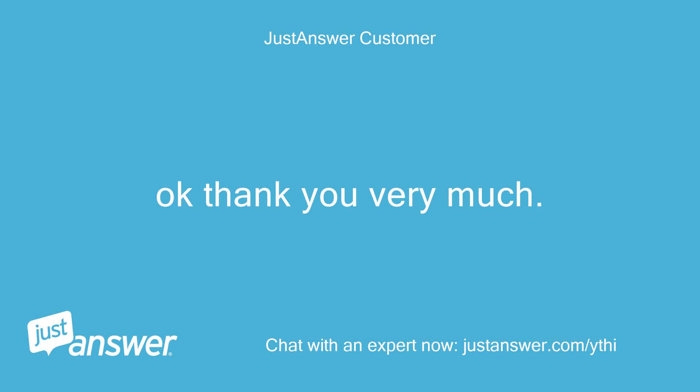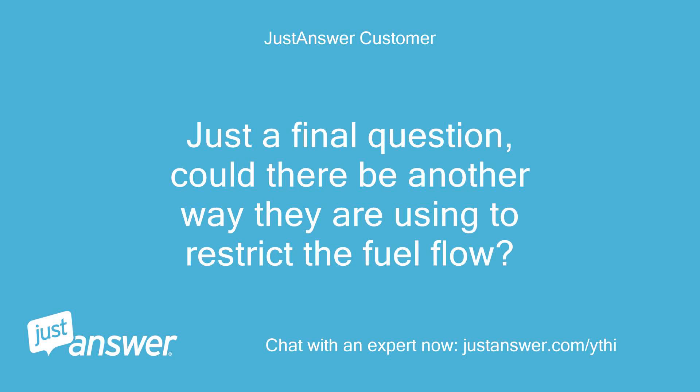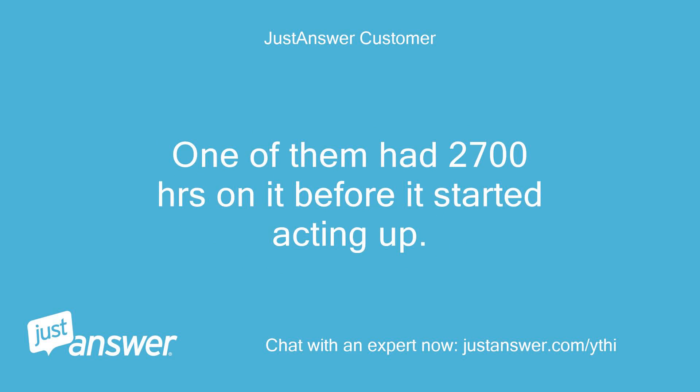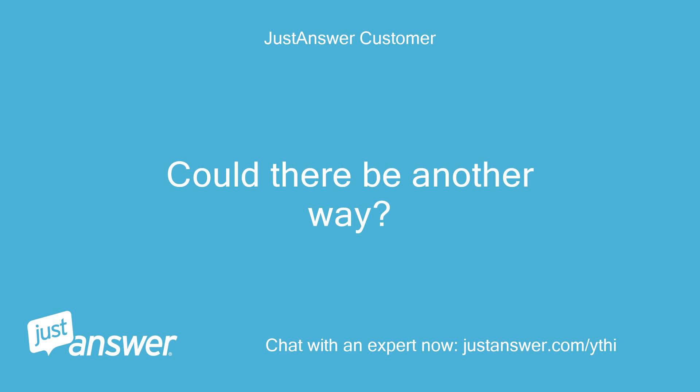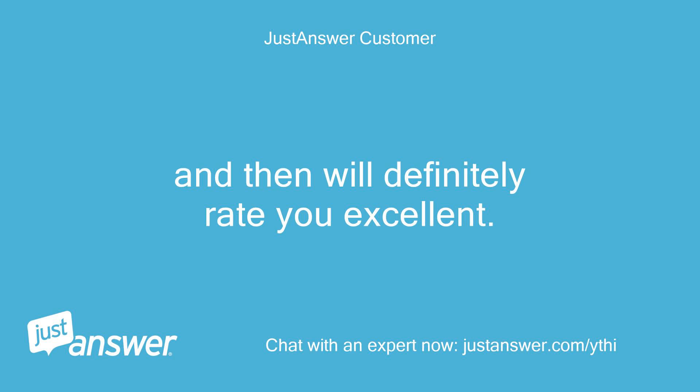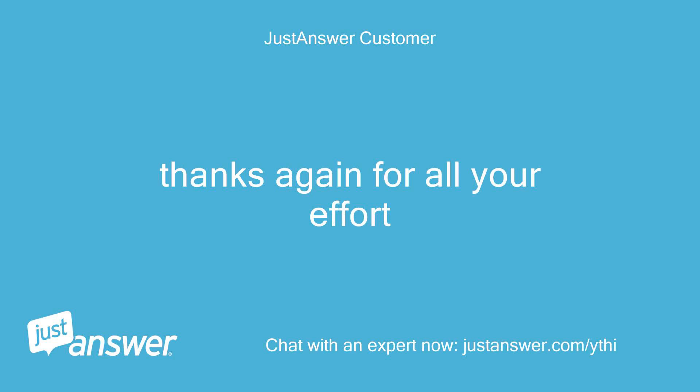Okay, thank you very much. Just a final question — could there be another way they are using to restrict the fuel flow? These machines were all Aztec factory certified; they come from the factory built that way. One of them had 2700 hours on it before it started acting up. Could there be another way, or other factors like the high dust environment they are used in that contribute to the problem? Thanks again for all your effort.